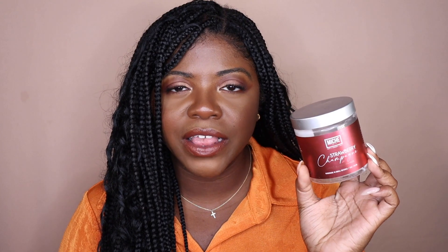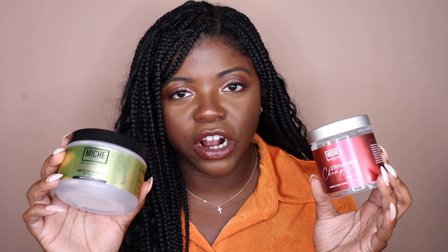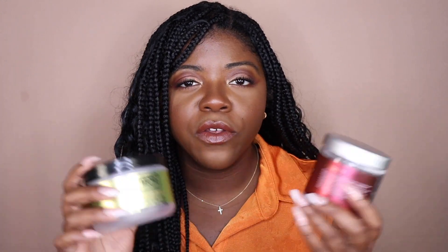I also have another Mish Beauty Deep Conditioner — this is the Strawberry Champagne, which I picked up during the World Natural Hair Show back in April. This is a limited edition, similar to the Warm Sugar Cookie, so you can't always find these two. But whenever she brings them back in stock — like during Black Friday — definitely pick up both. This smells really good and amazing. Like I said, Mish is incredible when it comes to moisture — some of the most moisturizing deep conditioners ever — so I would definitely repurchase and it all comes down to scent preference.